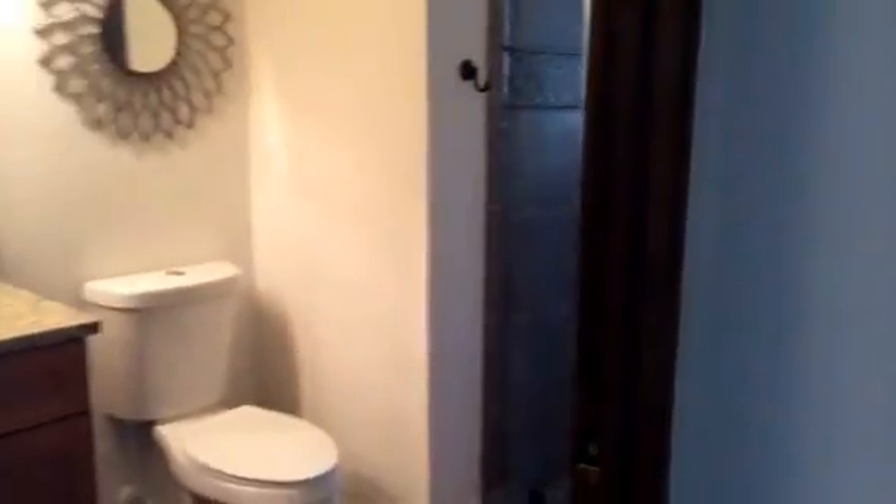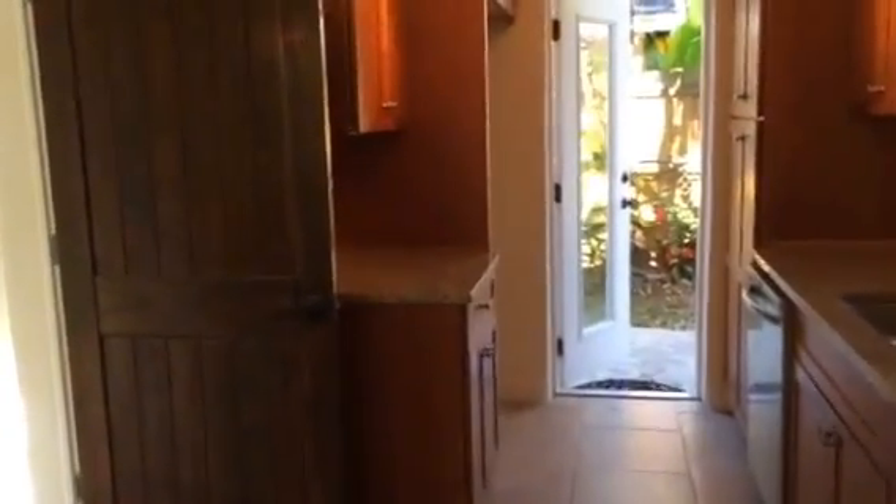I thought I'd just pop in and give you a little look at the property that we're working on, with an open house here within the next week. It is built in 1952 — a Spanish-style home located in Colonial Town North, an established neighborhood here in Orlando.